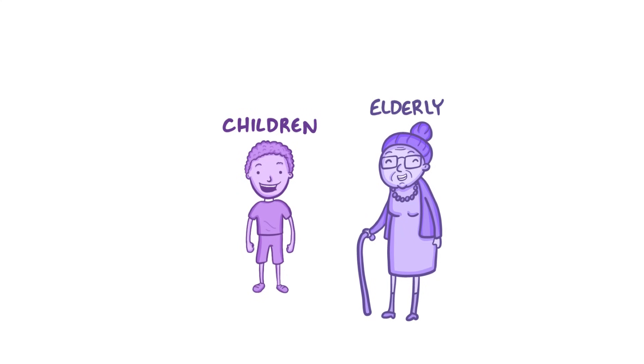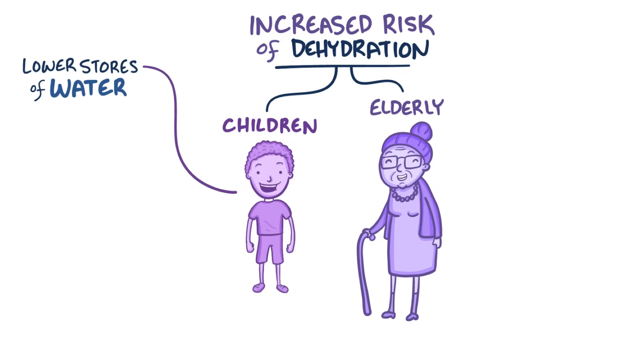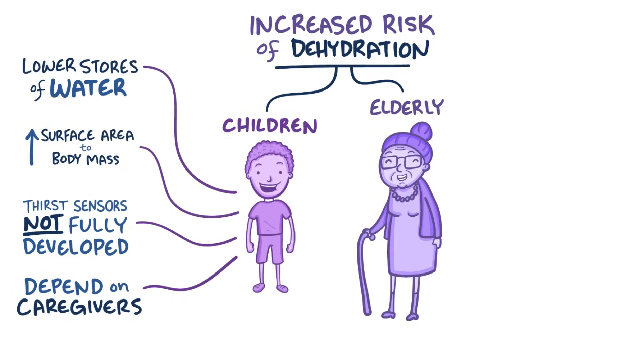Some groups, like children and the elderly, are at increased risk of dehydration. Compared to adults, children have lower body stores of water to begin with, and they also have a higher surface area to body mass ratio, so they lose more water through their skin. Children's thirst sensors are not fully developed, so they are less inclined to drink water, and they often depend on caregivers to provide fluids. Children between the ages of 4 and 13 need about 1.7 liters of fluid daily, and well-hydrated children have improved concentration, focus, and school performance.